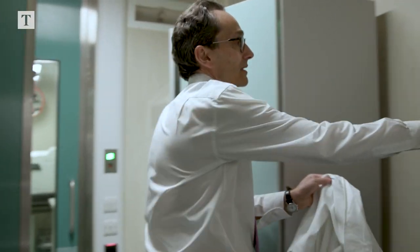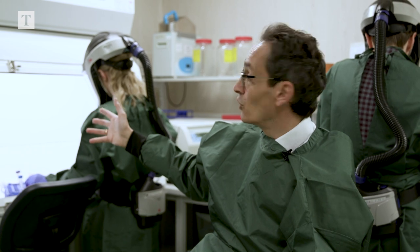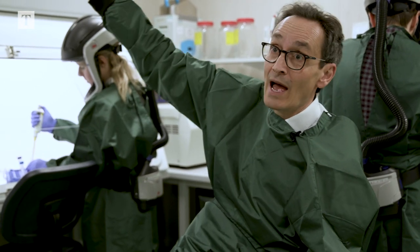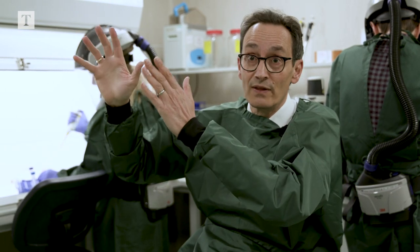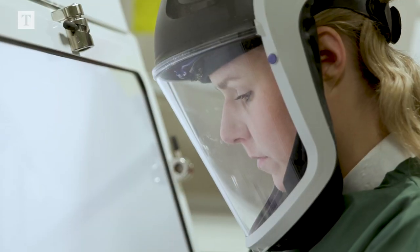These are the Containment Level 3 laboratories, which are the most secure laboratories we have. There's a double door lock and all the air flows in so nothing can escape out through the doors. It flows in through the hood here and then up through the HEPA filter, and in addition anything that leaves this room goes through the autoclave and is sterilised in that way.